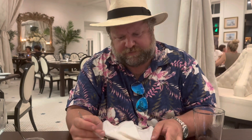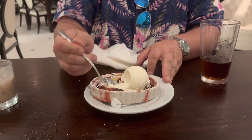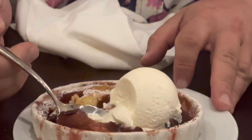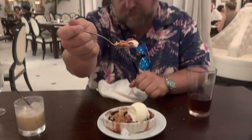We had to try a dessert. This is their Louisiana Strawberry Cobbler. Look at that — homemade ice cream, Louisiana strawberries. Look at that little cobbler crust. I can smell it from here. Strawberries smell wonderful. I'm going to get a strawberry in there with that ice cream. Oh, man — that's heavenly right there. One of the best cobblers I've had in my life. Definitely worth the calories. Good stuff.